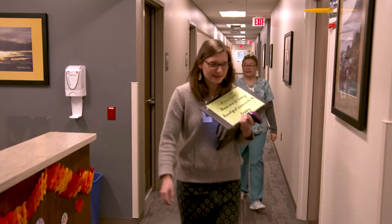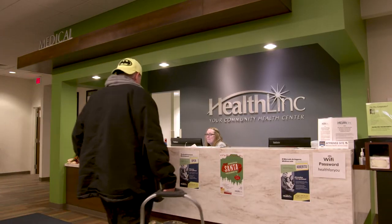HealthLink has 10 different sites. We have about 65 practitioners and last year we served about 26,000 patients with about a hundred thousand visits.